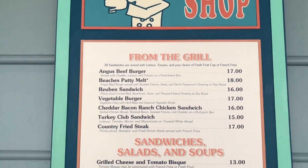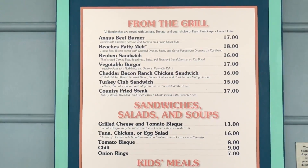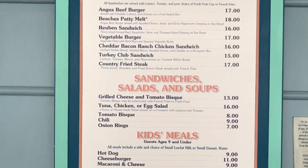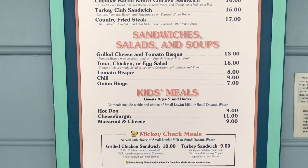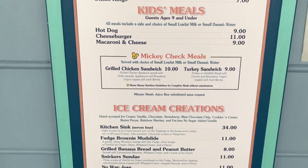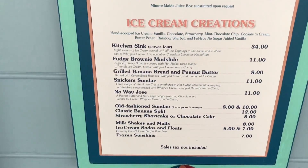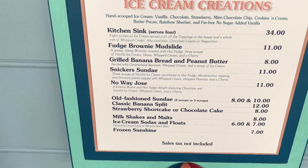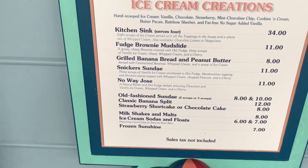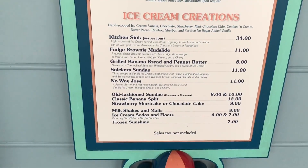This is the full menu for Beaches and Cream. You can eat not only ice cream but burgers, chicken tenders, and all that from the grill. You have sandwiches, salads, soups, kids meals, and of course ice cream creations. My name is right there — No Way Jose! Peanut butter and hot fudge, featuring chocolate and vanilla ice cream, with a wafer and a cherry. That sounds awesome for $11. We will eat here soon — not this trip, but soon.